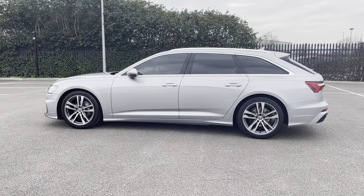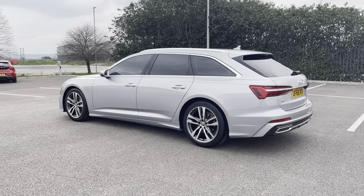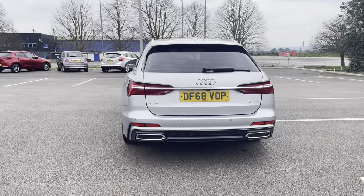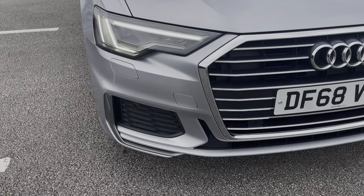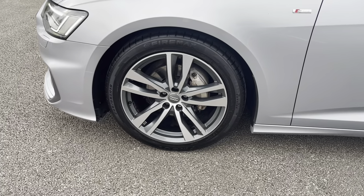Coming in a stunning florette silver colour, this vehicle does boast a parts service history, with the last completed at 49,965 miles. The vehicle's matrix LED headlights with signature daytime running lights ensure you're seen at all hours of the day, and the vehicle sits on these gorgeous 19-inch alloy wheels in a five-twin-spoke design.